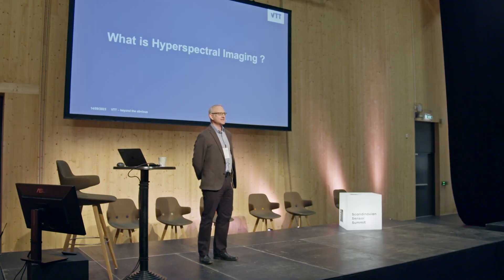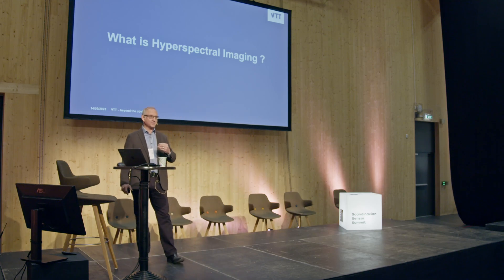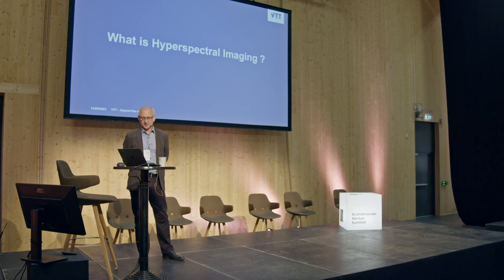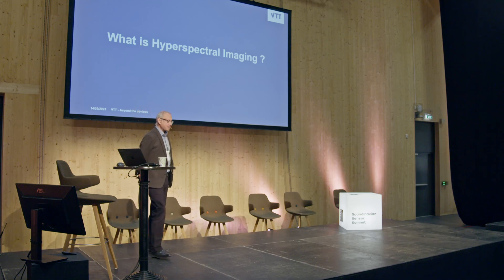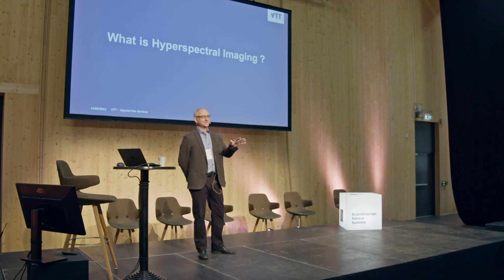Do you know what hyperspectral imaging is? So that is when in every pixel of your image, you have not only the color, but the true spectrum of what you are taking a picture of. And do you know how old this technology is, roughly? It's 150 years old.